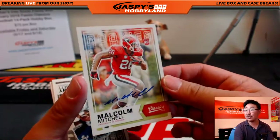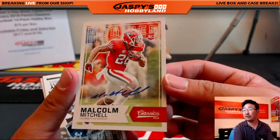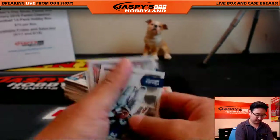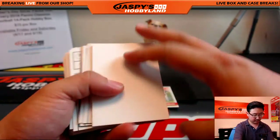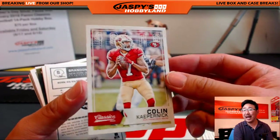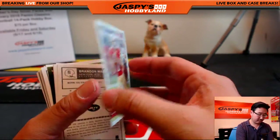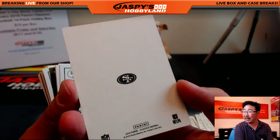And our autograph — there it is — out of 299, Malcolm Mitchell. 119 out of 299, Malcolm Mitchell. Let's see what's on the backs of these. There it is — a blank back. Nice. Colin Kaepernick. Blank back with the Niners logo on the back — John will like that one.